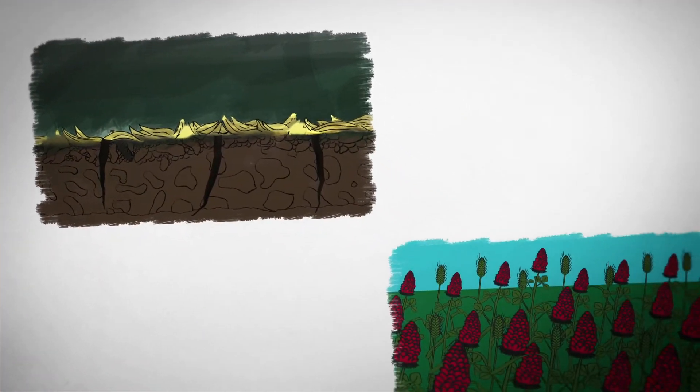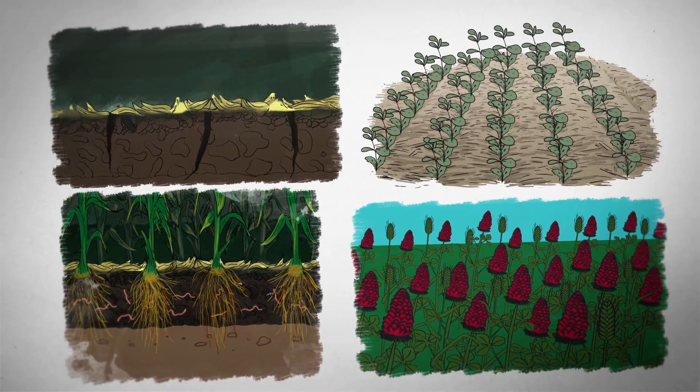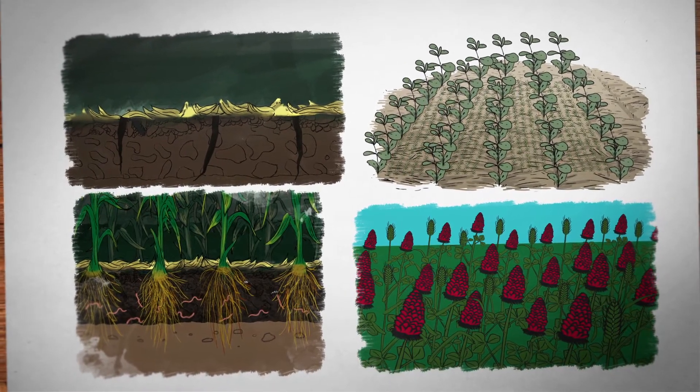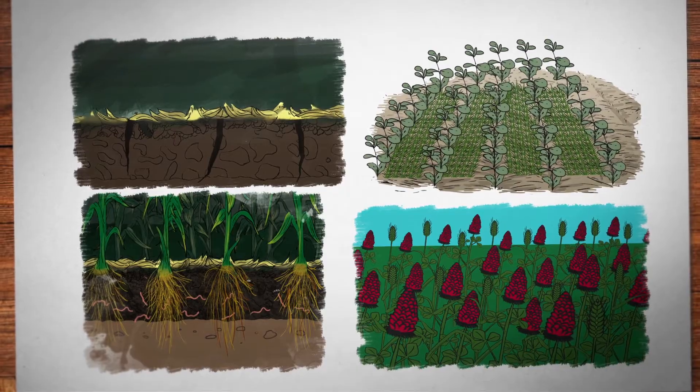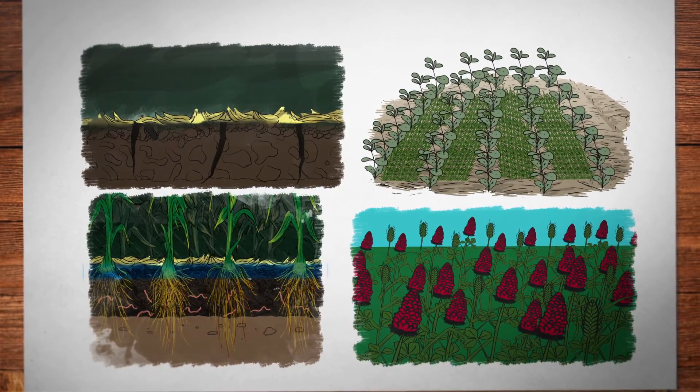Let's start with soil. Reducing tillage, planting cover crops, and incorporating organic matter like mulches and crop residues all help maintain well-structured, healthy soil. This reduces runoff and erosion, and also allows water to infiltrate for plant use.